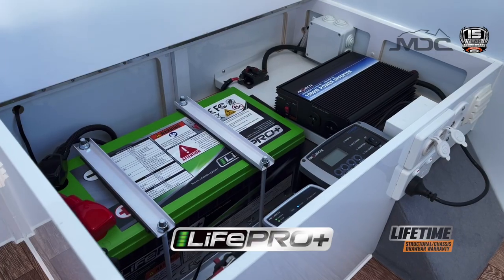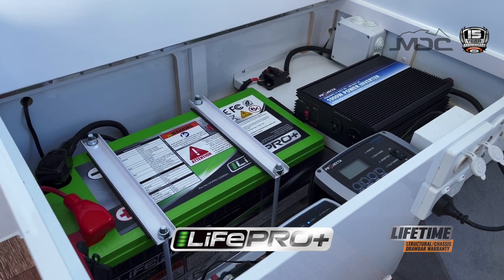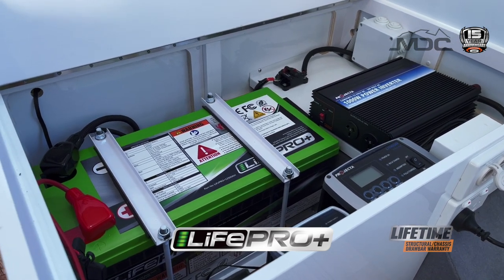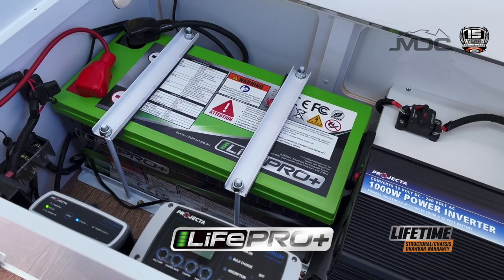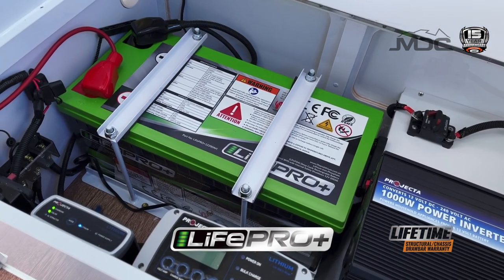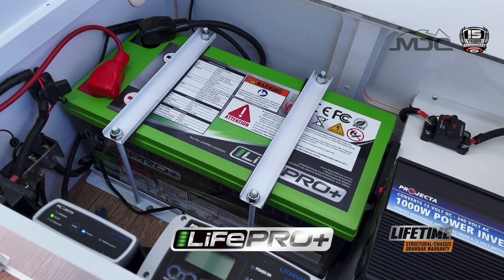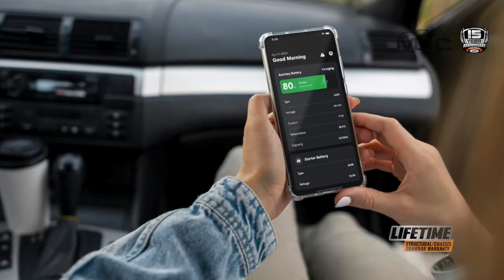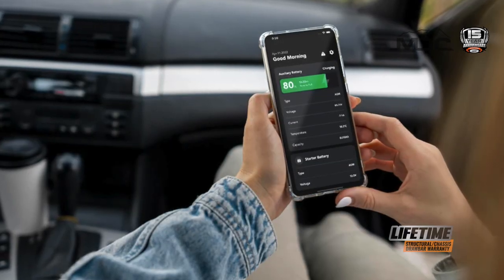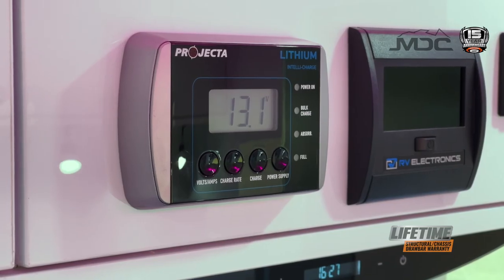Smart technology comes in the form of LifePro lithium to power your van. 200 amps means it's comparable to four times 100 amp deep cycle batteries without the weight. Keeping the battery in peak condition is the Projector Electronics package, designed for fast recovery. It also has a smartphone app so you can monitor and control your 12-volt supply from the palm of your hand.